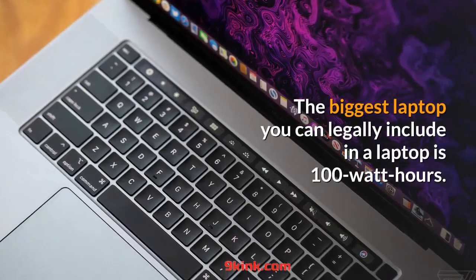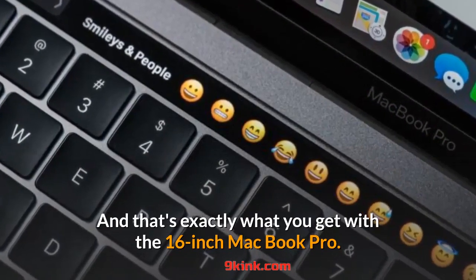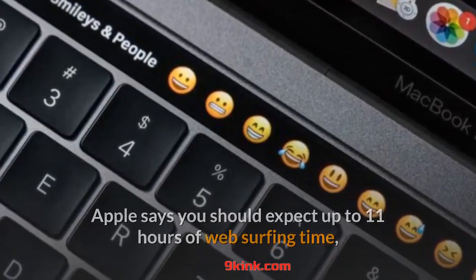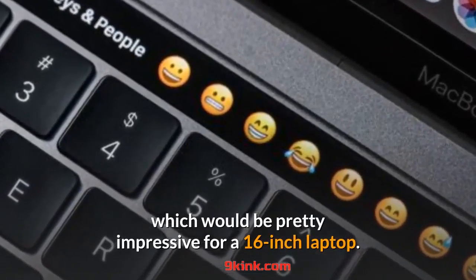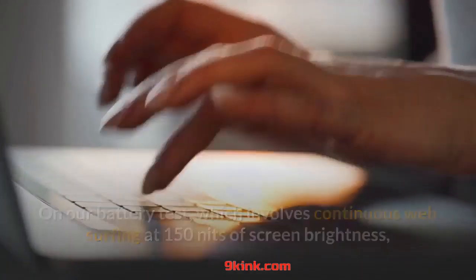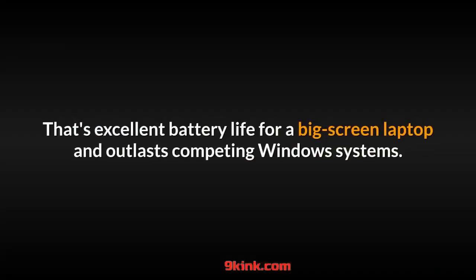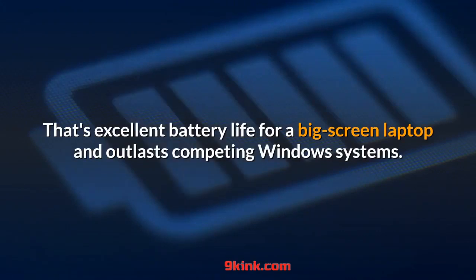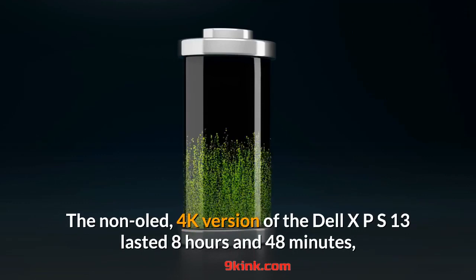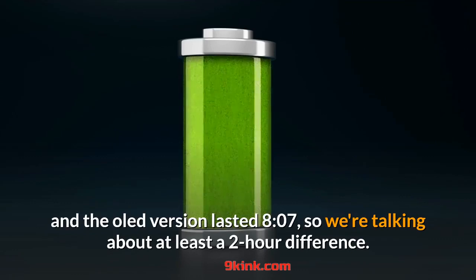The biggest battery you can legally include in a laptop is 100Wh, and that's exactly what you get with the 16-inch MacBook Pro. Apple says you should expect up to 11 hours of web surfing time, which would be pretty impressive for a 16-inch laptop. On our battery test, which involves continuous web surfing at 150 nits of screen brightness, the 16-inch MacBook Pro endured 10 hours and 55 minutes. That's excellent battery life for a big-screen laptop and outlasts competing Windows systems. The non-OLED 4K version of the Dell XPS 13 lasted 8 hours and 48 minutes, and the OLED version lasted 8:07 — so we're talking about at least a 2-hour difference.